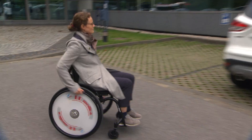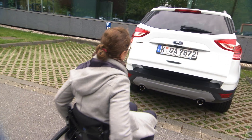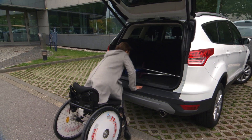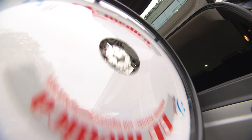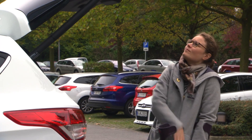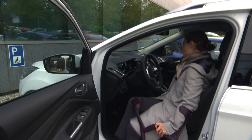For wheelchair users, getting behind the wheel can sometimes be hard work. Wheelchairs can be folded up, but they still need to be brought into and out of the car. It can turn a simple drive into a complicated process.